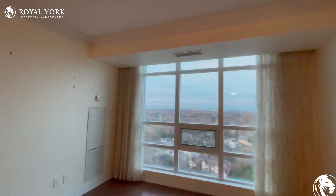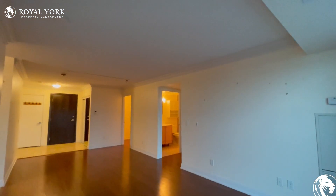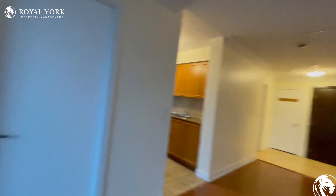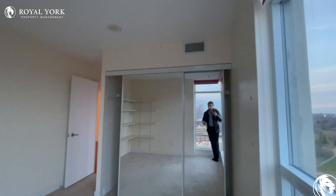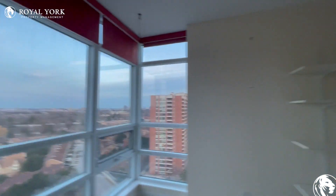Over here you have the main living area where you can put a TV over there and put some couches around. You can use this area here as a dining area. And then before we go into the kitchen, I'll show you the third bedroom which can comfortably fit a queen-size bed with two nightstands on each side. Beautiful sliding mirror doors. Tons of natural light pouring in each and every room.